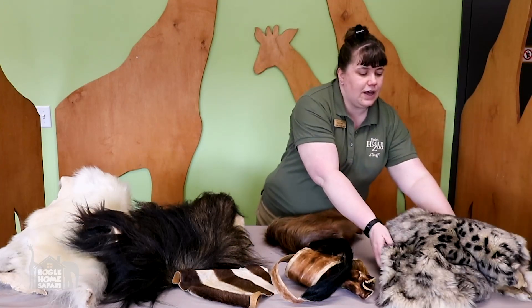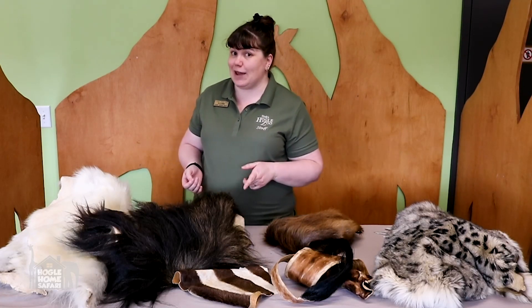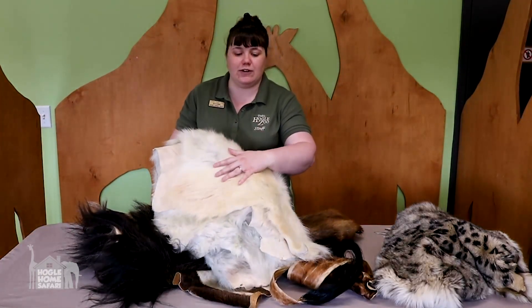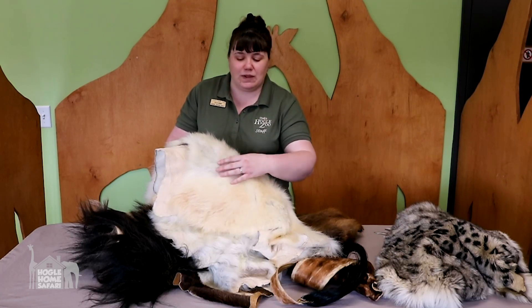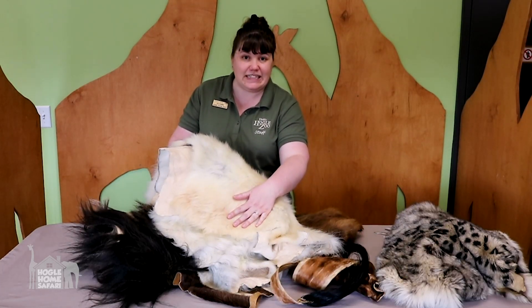Another way hair can help keep an animal alive is camouflage — blending in with your surroundings. When you look at the hair of a polar bear, you can see it's perfect for blending in with the ice and snow in the polar bear's habitat. Their nice white fur helps them hide from animals they might be trying to hunt and eat.